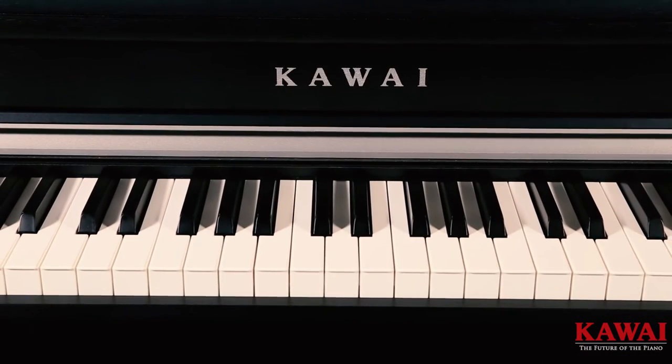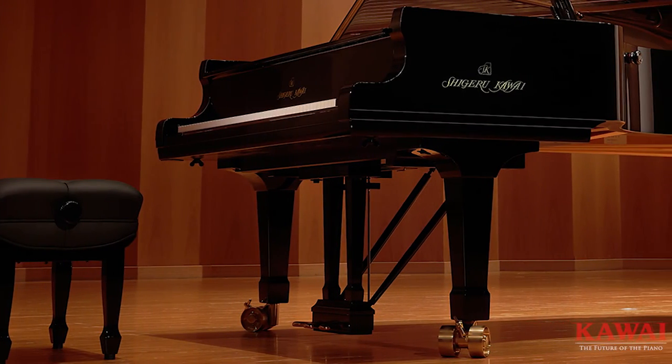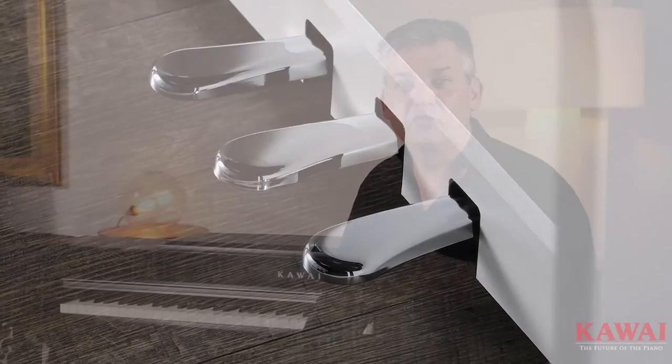Something that's often overlooked on a digital piano is the pedal system. Kawai has integrated what they call their Grand Feel pedal system into this digital piano, modelled directly from their grand piano. The sustain pedal, the sostenuto pedal, and the soft pedal all feel just like they do on a grand piano.